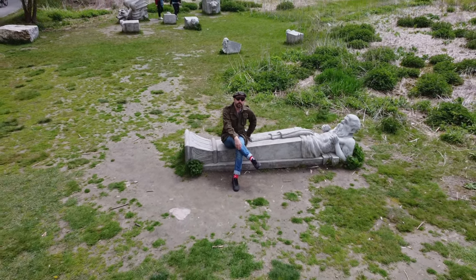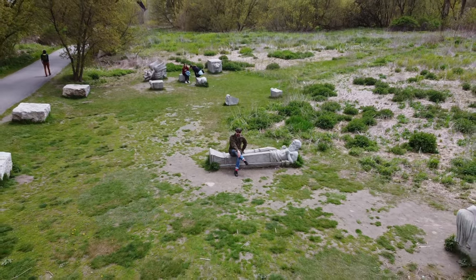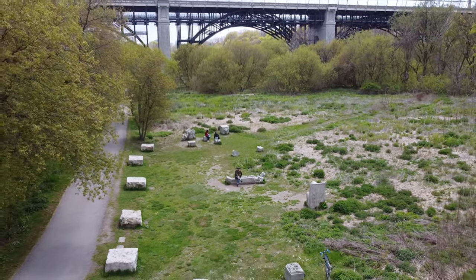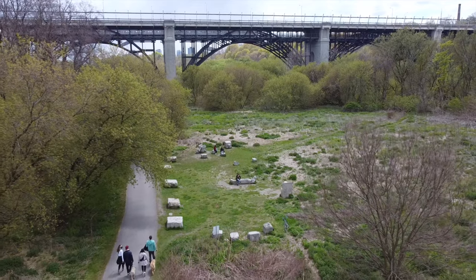This place is pretty amazing. I really, really love the location of it. And as I get into what this place actually is, you'll see that this location is quite significant to the placement of these very stones.